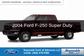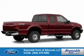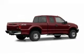This is a used 2004 Ford F-250, powered by 4-wheel drive, a 6-liter, 8-cylinder engine.